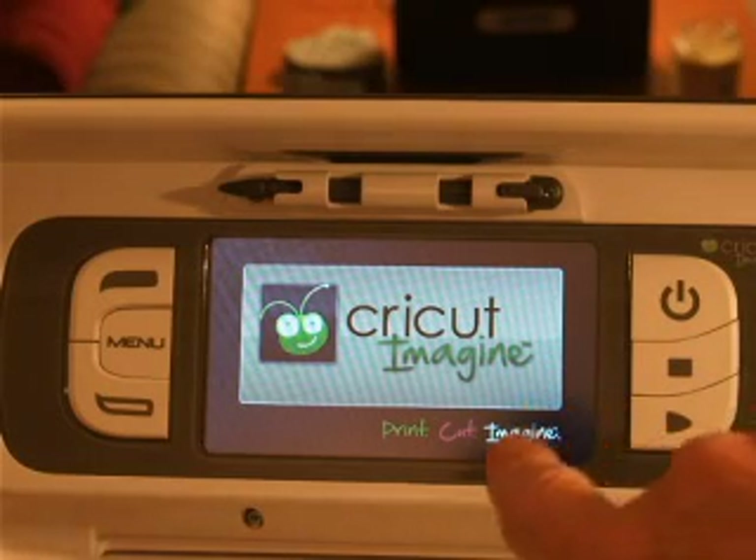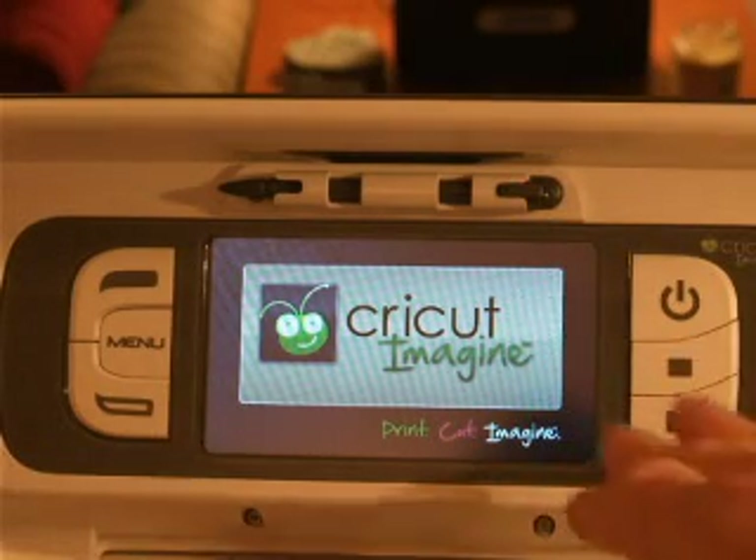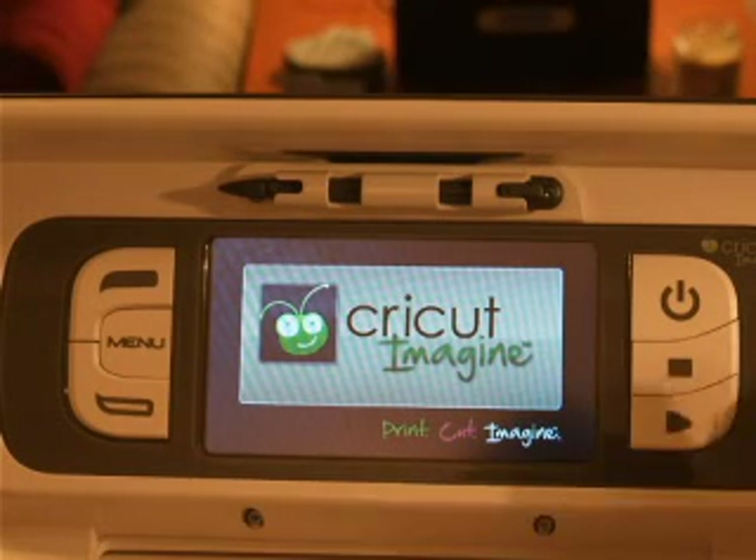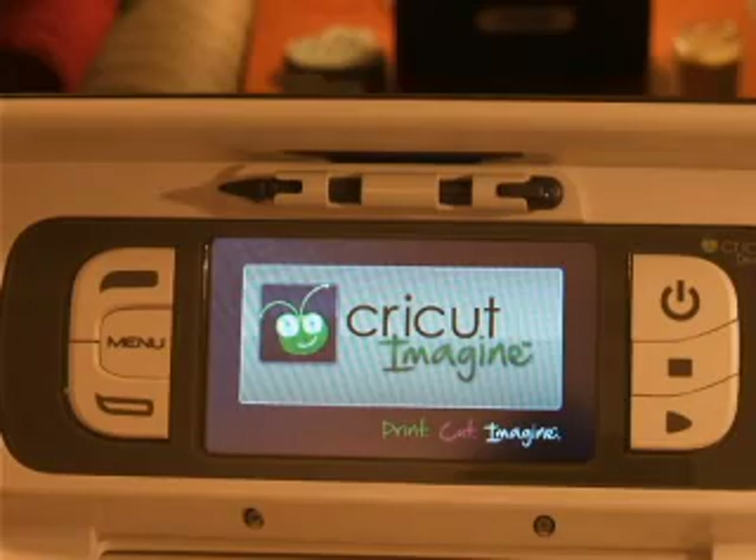My machine rebooted. Now it's starting up again. While it does that, if you notice, I've heard about this update and I'll show you what this update involved. Now there might be more.